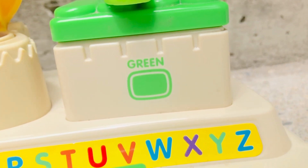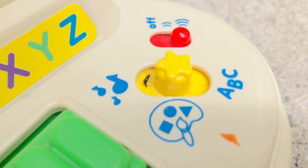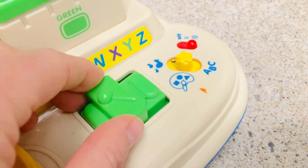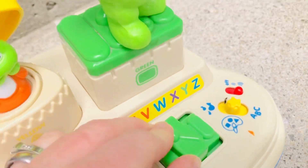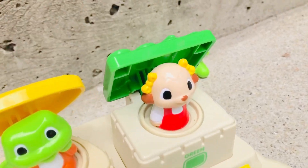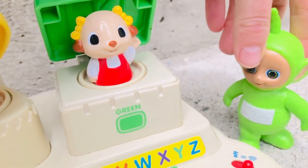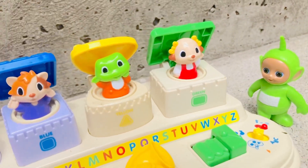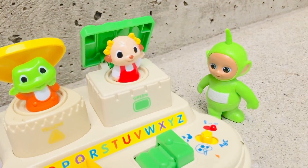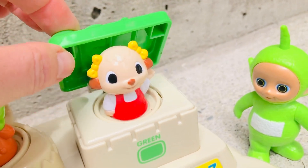Dipsy is standing on the green rectangle. Oh, we've got a little bug visiting us - look at how tiny it is! And this looks like a xylophone. It seems like Dipsy was a little too heavy for the door to pop up.